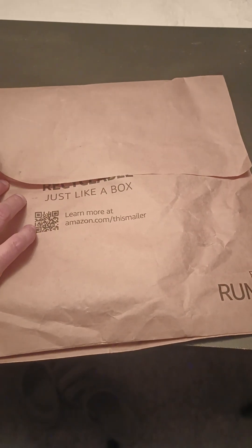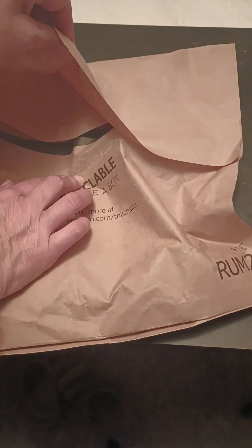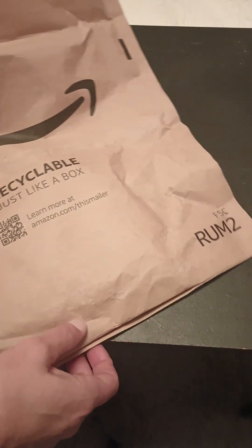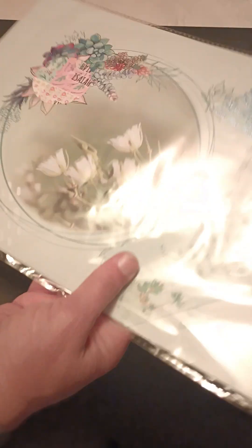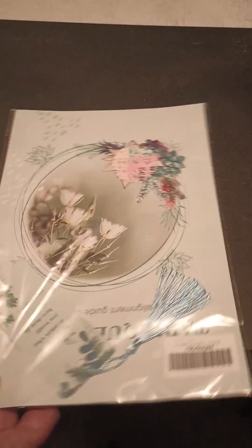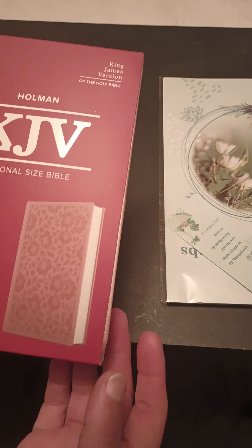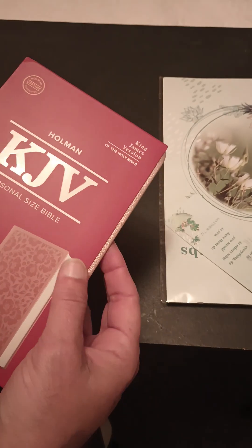There is a purpose behind buying different types of Bibles, and I will explain once I open this up. I do recycle these bags, so I want to gently open it up. I bought the Bible tabs. You can't tell from the packaging, but I did buy a compact Bible. I didn't realize how small it was, but it is pretty compact.